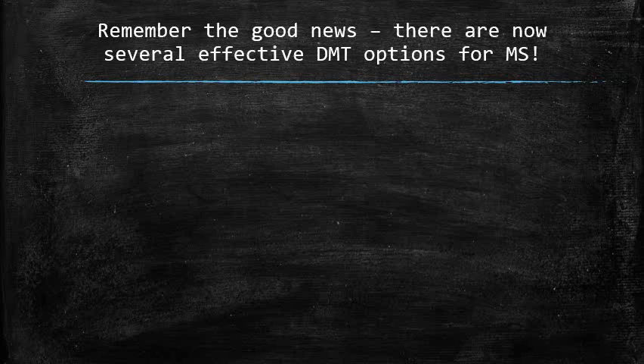When considering disease-modifying therapy options for multiple sclerosis, the most important thing to remember is the good news: there are now several options, and many of these are safe, powerful, and well-tolerated. In order to choose the best DMT for your multiple sclerosis, you and your physician will need to consider the three major categories of factors that shape the decision — patient factors, disease factors, and factors related to the drugs themselves.